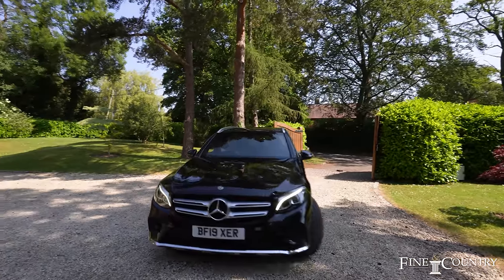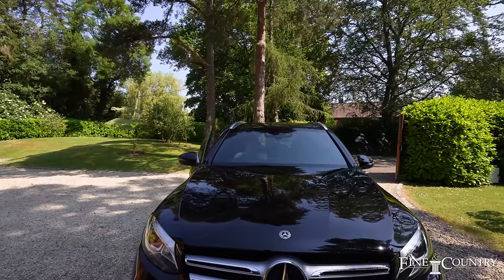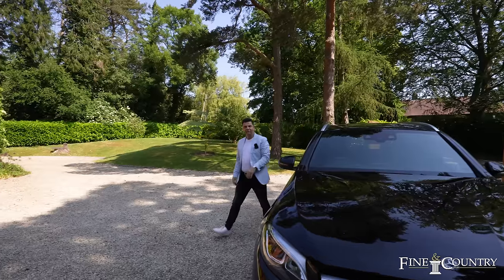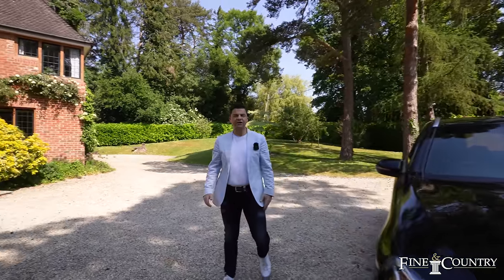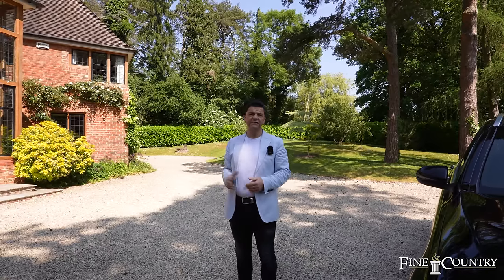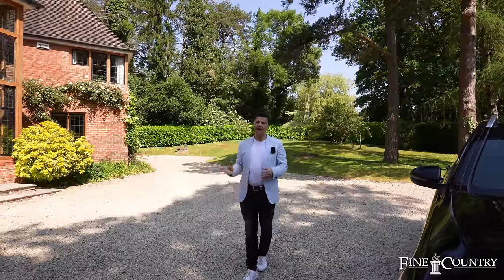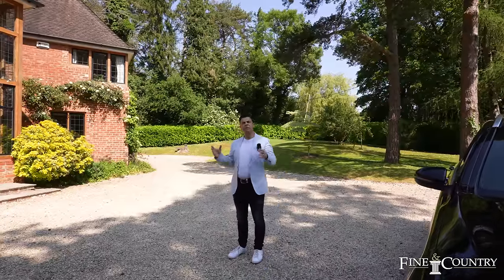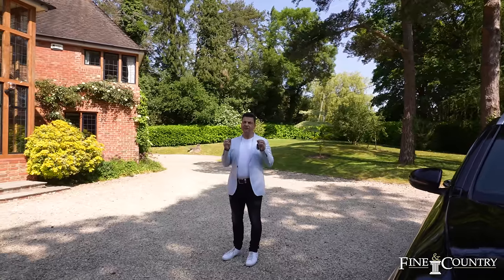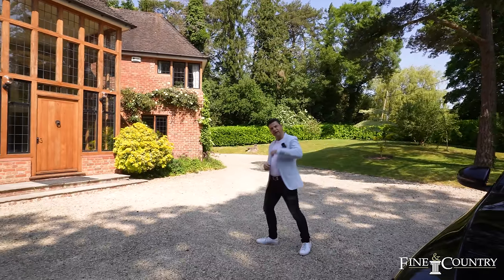Thank you for joining us. My name's Guy Simmons at Fine & Country Property in Oxfordshire, and here today we have this really sophisticated and elegant property. It's exceptional on the outside but it's even more exceptional on the inside. I have three very unique features that are literally very cool which I just can't wait to show you. Please come on, let's take a look.